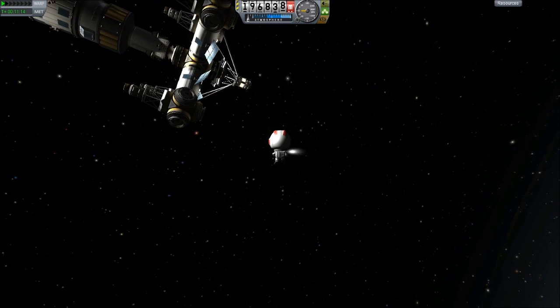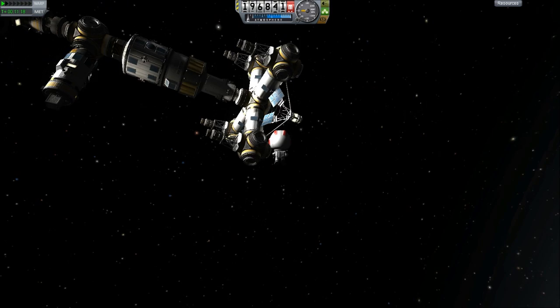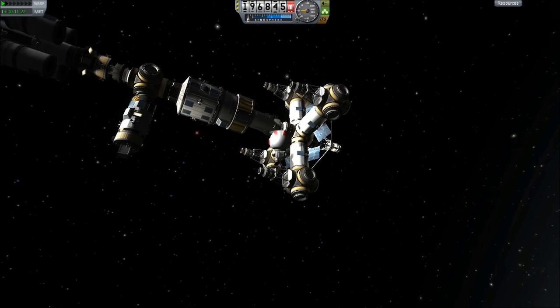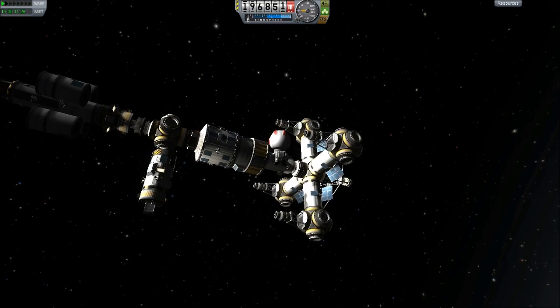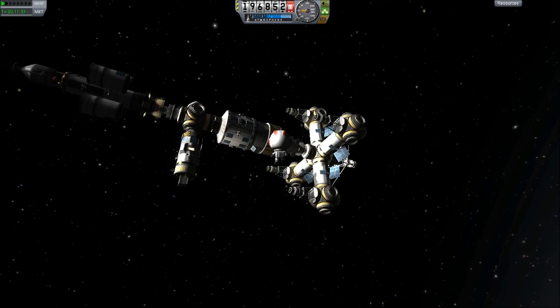Construction then continued with the command module — the middle bit in front. Here we have a lot of RCS fuel for maneuvering, a control module that seats two, and a passenger bay that seats four.